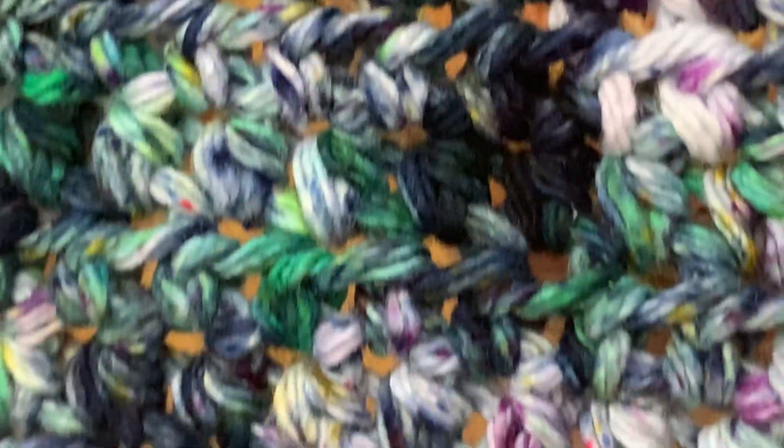I did a stitch of a half double crochet just to get used to it, and it is awesome. I want to thank Laura and I will definitely order from her again. Thank you.